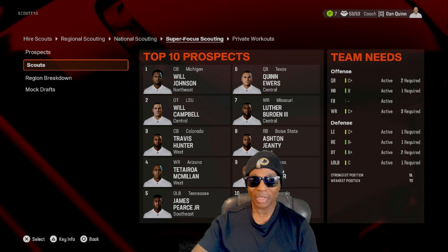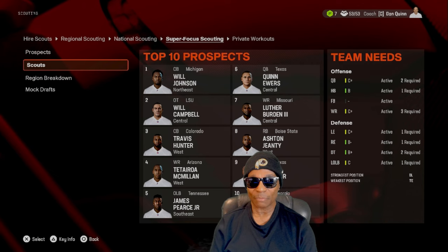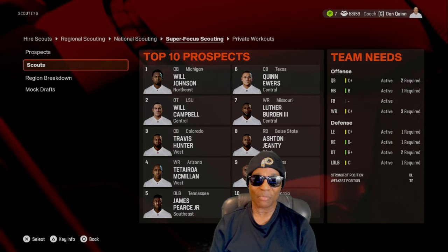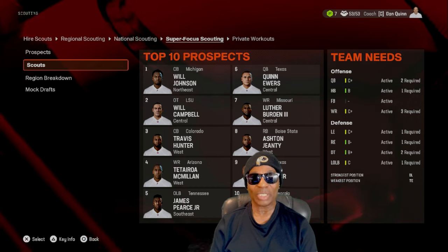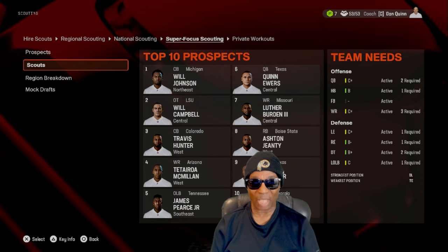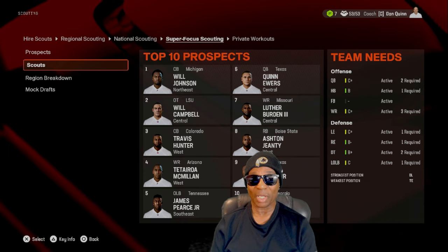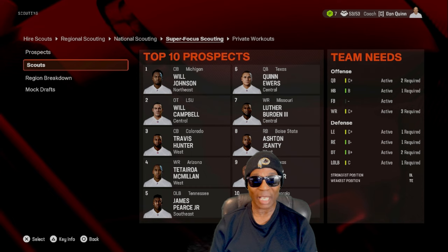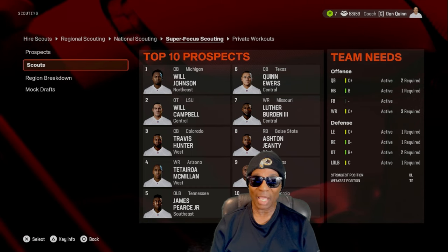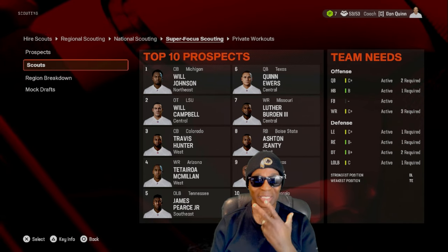You can see our team needs — our quarterback we have a C grade, so I got some quarterbacks. We're good at halfback with a B, I'm satisfied right now, but I'll still scout some halfbacks. I'm gonna scout every position because even if we take care of our needs we still want to improve the roster. Left end we got C plus, right end B minus, D tackle B plus — we don't have any A's, so we always want to improve. There's a lot of improvement we need to be a dominant and consistent team.